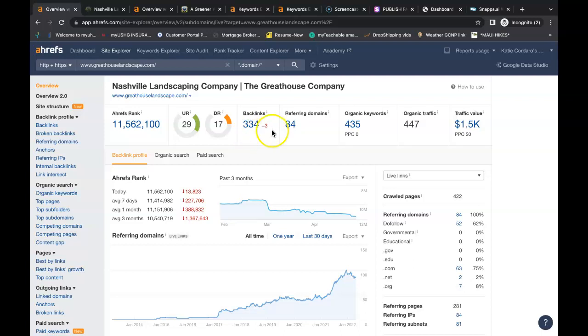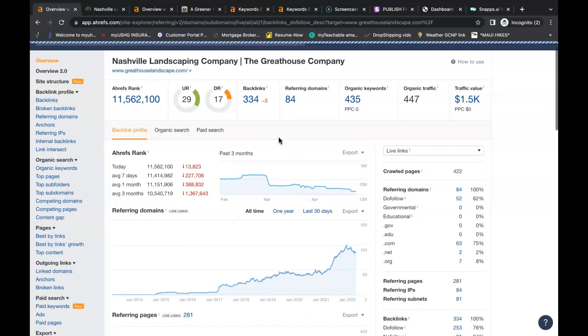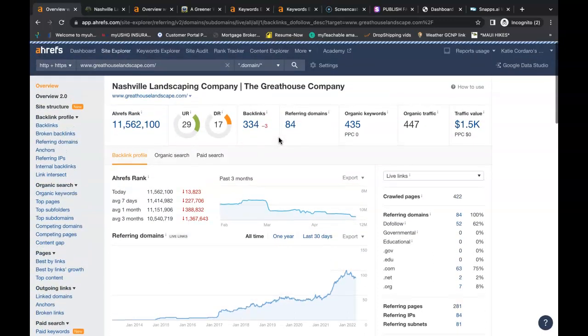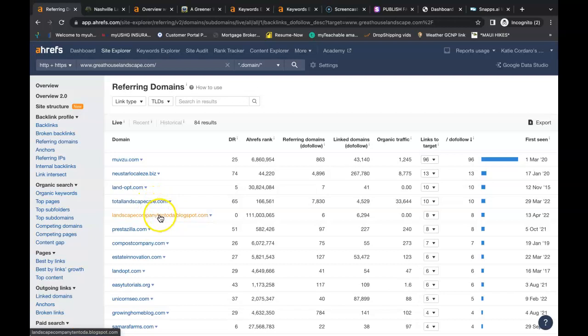So how do you get these backlinks? Go into the referring domains — each and every one of those websites has a link pointing back to their website, and you can do the exact same thing. Just go into each individual site. Some, you just have to create a profile and add your website that way. Others, you might need to go to 'Contact Us,' email the owner, and they might come back with a small fee to advertise on their website.